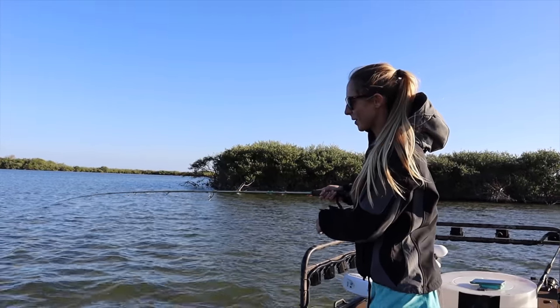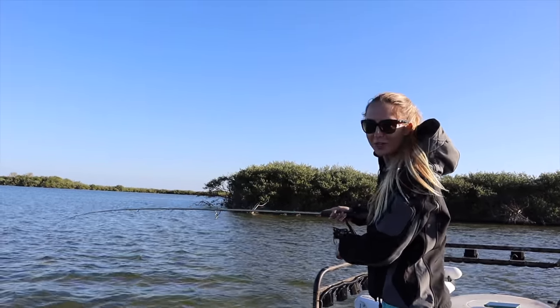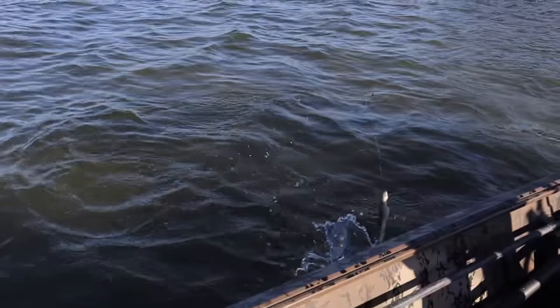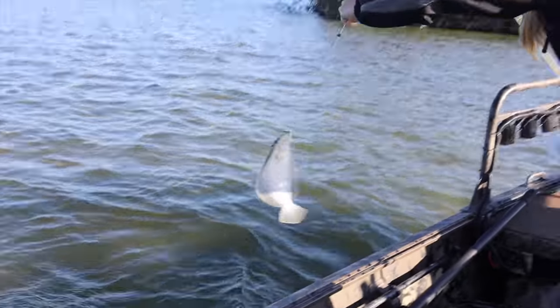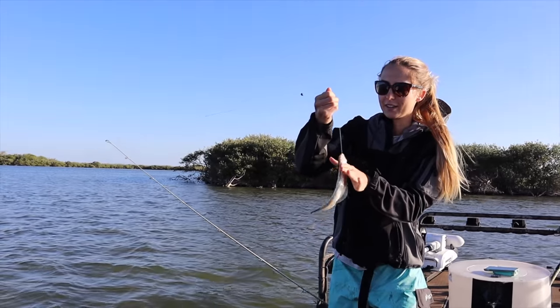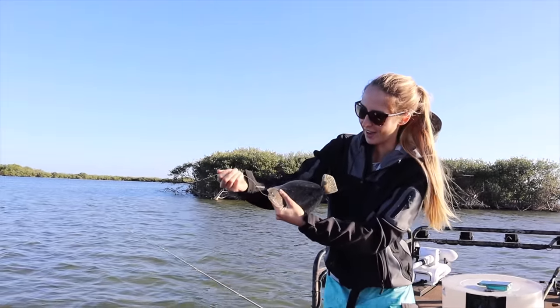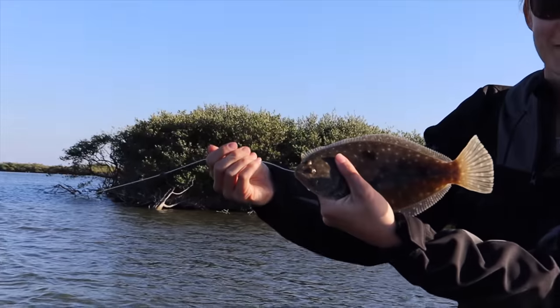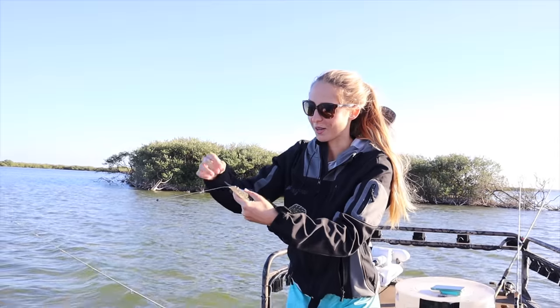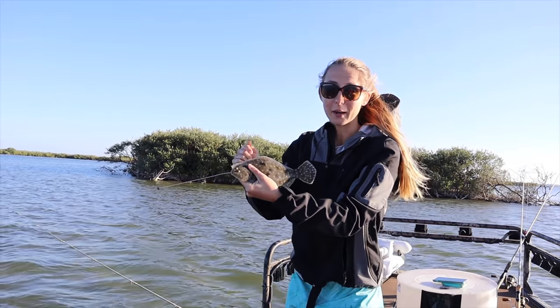Alright, so we're picking up our line. I just picked this one up and started reeling and look what we got here — a little flounder! Well, it's a good thing we're coming back gigging tonight. Look at that, how cool. This is my second flounder ever, other than spearfishing one in Mexico. I'm super excited to come back tonight and gig.